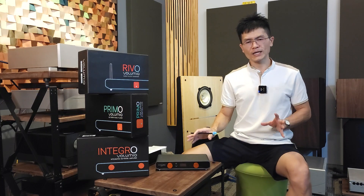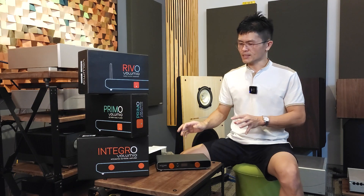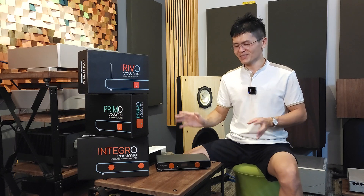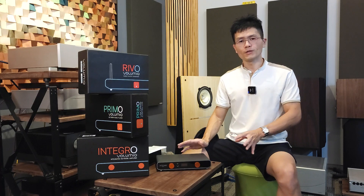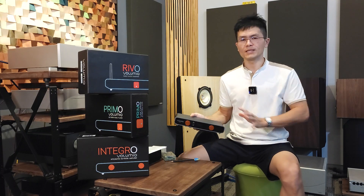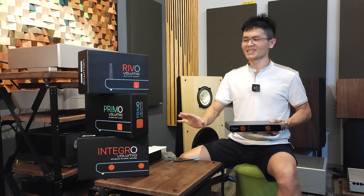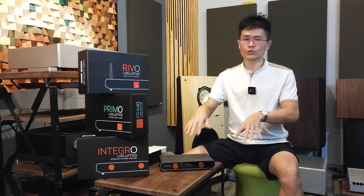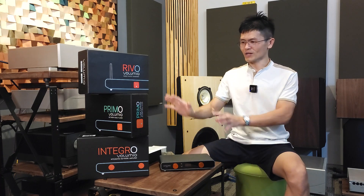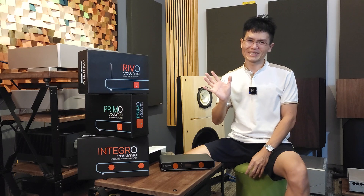These three devices will be available for sale on bittechnic.com — I'll link the website below. If you're from a country without a dealer or distributor, you may purchase from us and we will ship to you. These three devices are well positioned in this competitive market. There are way too many streamers available right now, but if you're looking for good build quality, nice-looking Italian-made units, Volumio did a pretty good job launching these in Munich. We received this batch in January 2023. I hope this gives you an idea of what these devices are all about — see you next time, bye!